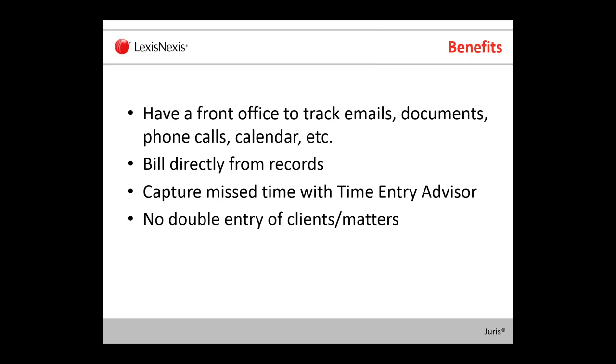We can also help you capture any missed time with our Time Entry Advisor in Time Matters. It can go through your front office and see any entries that you've added but never billed out. And if you're using the two programs and link them together, you don't have to worry about double entry between the clients and the matters. If you add them into Time Matters, they can be sent to Juris, or you can have them in Juris and sync them over to Time Matters.